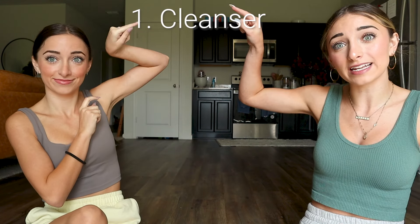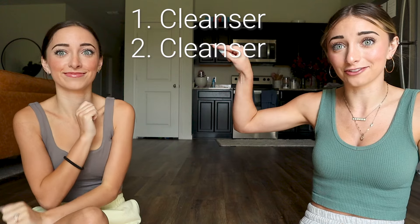Always consult a dermatologist if you have any further questions — this is just our knowledge, my recommended step-by-step routine for basic skincare. Step number one: I would always do a cleanse and then another cleanse.